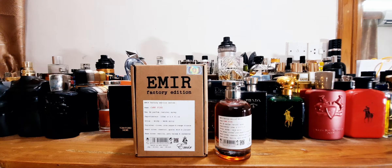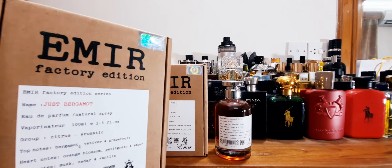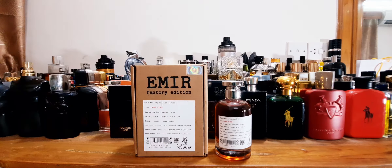So this is Paris Corner Emery Collection Factory Edition line. Previously, a few days back you saw me do a review of the same line — Factory Edition Emery line, just Bergamo, which was a clone of Le Labo Bergamo 22. So this one we have Campfire — interesting name, and it's pretty much a giveaway of what they are trying to replicate here. Paris Corner is a great house, a Middle Eastern house, affordable budget house, and they're coming up pretty swiftly.